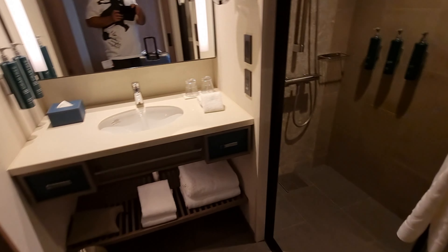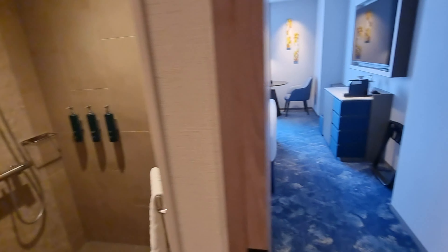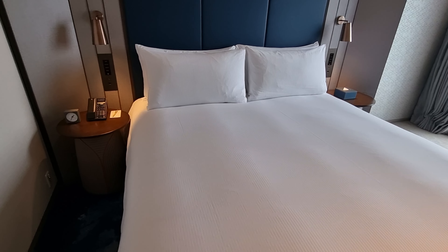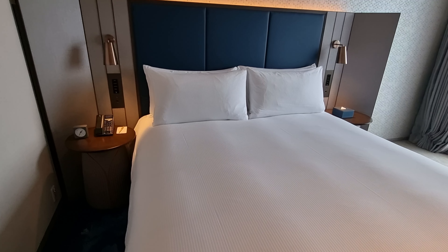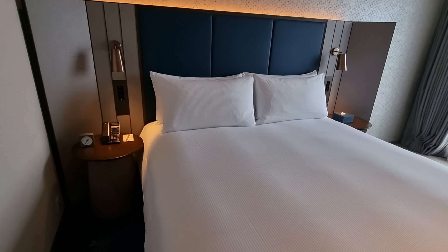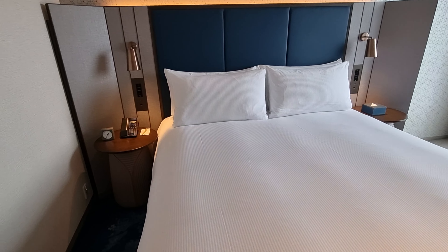Apparently I was upgraded to a castle view, so let's see what that means. Coming into the room itself you can see the grand king bed — this was really comfortable. I always loved Hilton beds but this one, being so new, was absolutely perfect. The pillows were so fluffy. There's just something nice about staying in a new hotel. This space is beautiful, absolutely spotless.